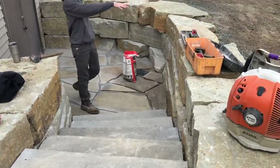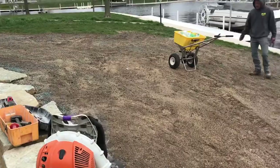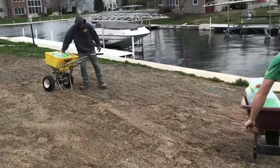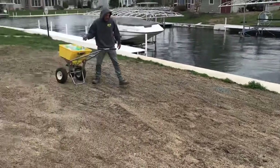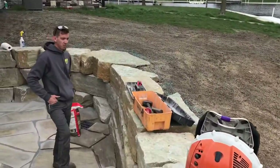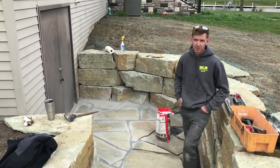We brought in about 60 tons of dirt and filled in the low area that was here. So now they've got more usable lawn space, it's going to be much easier to mow and maintain. And most importantly, they now have easy, useful access to their basement area.